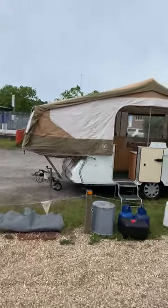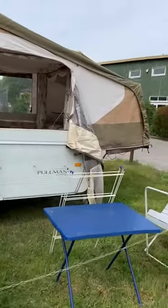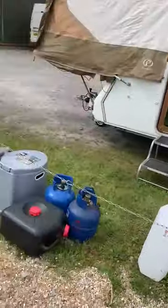Here we go guys, trailer tent Pullman six bath, comes with all these bits.